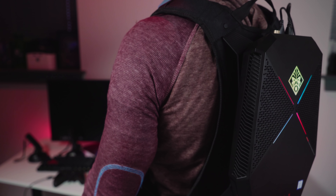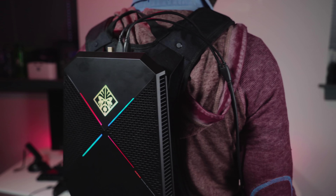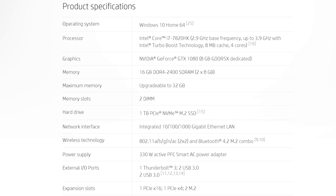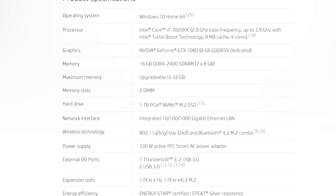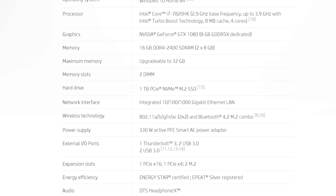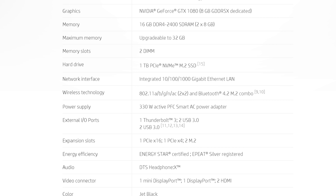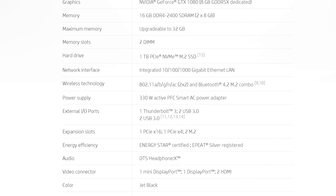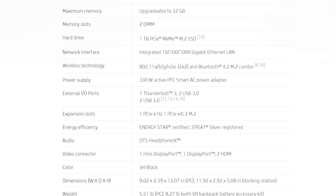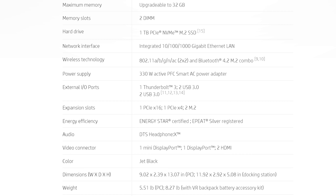Let's jump to the specifications. You're looking at an Intel Core i7-7820HK, which means it is overclockable. It is a 45-watt chip — the same chips you find in high-end gaming laptops, not necessarily desktop class — but it's more than made up for by the video card, which is a GeForce GTX 1080 with 8 gigabytes of video memory. You also get 16 gigabytes of 2400 RAM and a 1 terabyte PCIe NVMe SSD for storage. All that combined makes an awesome gaming experience.